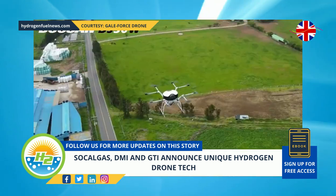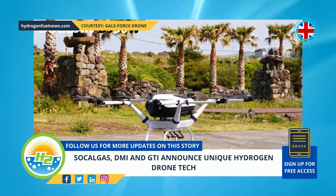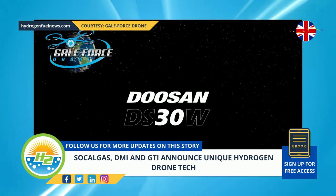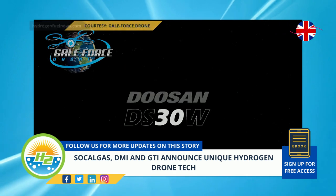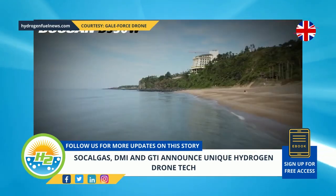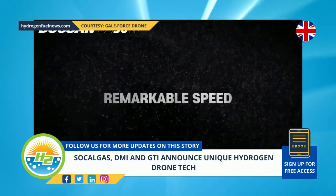The DS-30 hydrogen drone demonstration offered close-up digital photography for otherwise challenging locations, showing how the drone could provide imagery in locations that would otherwise be difficult and or dangerous to access. Moreover, it provided photography for aerial mapping and for use in three-dimensional topographic models.